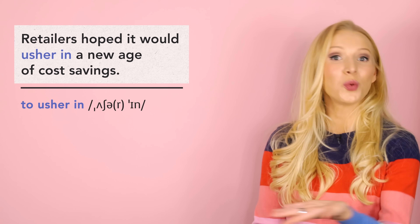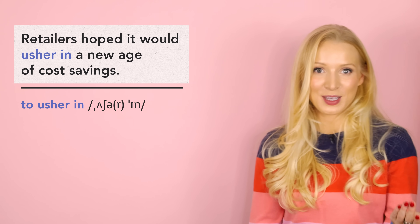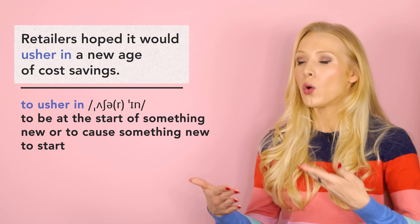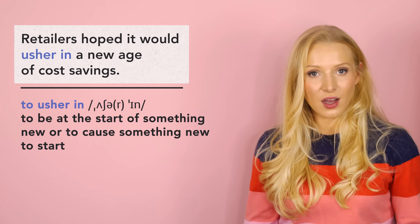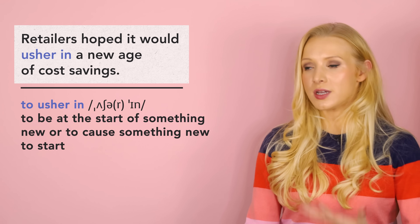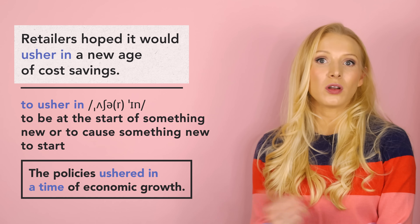We have the phrasal verb 'to usher in'. Phrasal verbs are usually less formal than similar single-word verbs, but not this one. To usher in means to be at the start of something new, or to cause something new to start. In the article, self-checkout was supposed to usher in a new age of cost savings. You'll often see 'to usher in' followed by expressions like 'a new age', 'a period', or 'a time'. For example: 'The policies ushered in a time of economic growth.' Is self-checkout technology a good thing or a bad thing? I personally go back and forth — sometimes I love it, sometimes I feel a sense of mounting frustration.